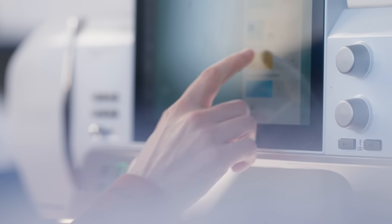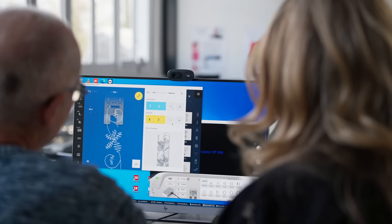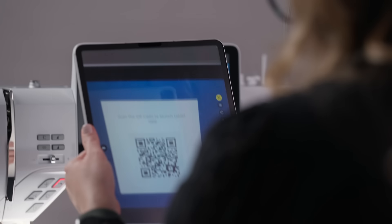We have completely redone our user interface. In the past, a lot of our customers really struggled with the user interface because we have so many features on our machine. It's such a powerful machine, but at the same time it's simple and easy to use.